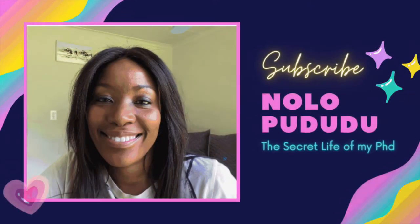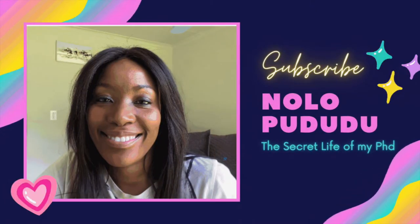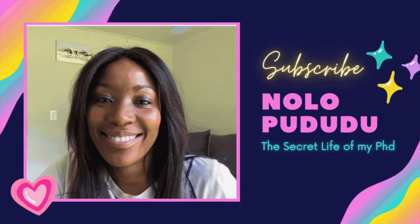Hi guys, welcome to my channel. My name is Nola Pududu and this is the Secret Life of My PhD. Today I want to talk to you about a productivity technique or method that I have used, and it has helped me to do two things.